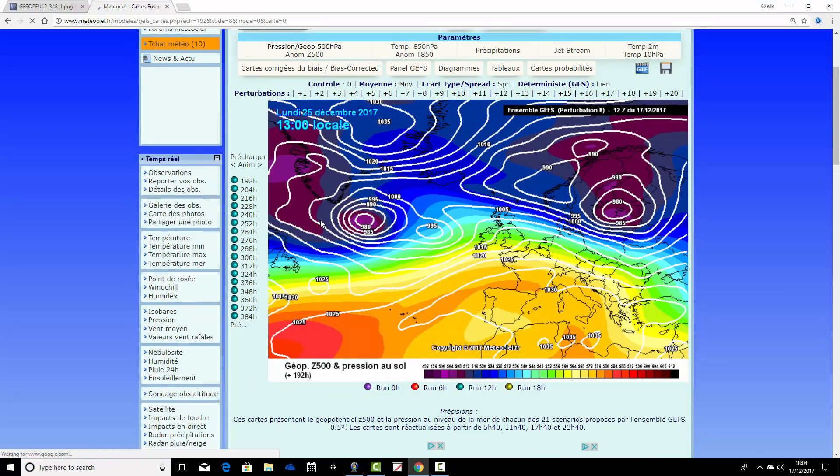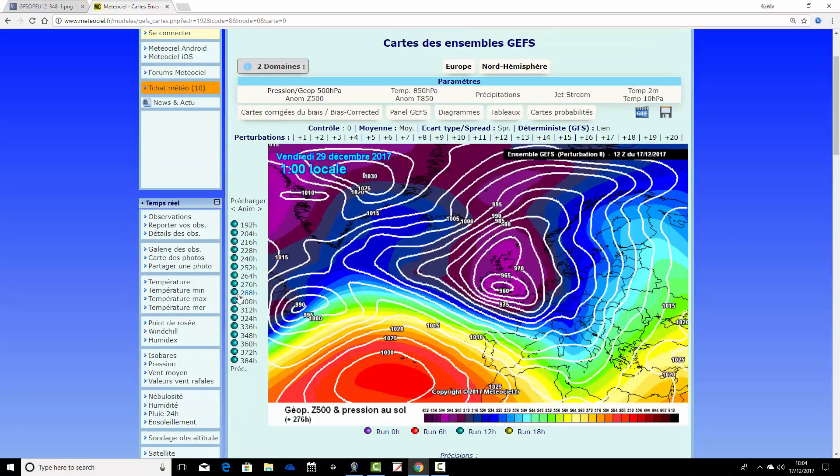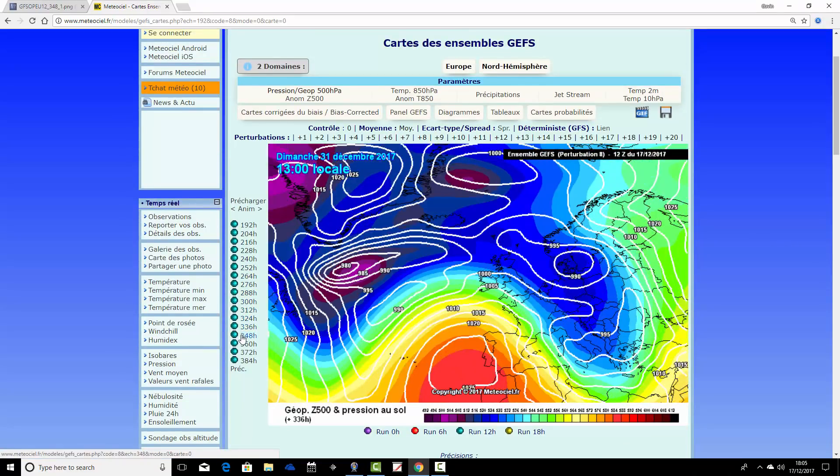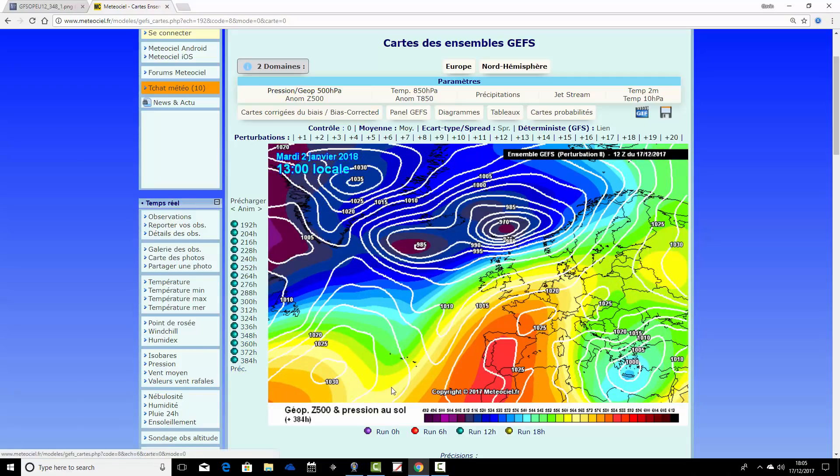Ensemble member number eight shows an unsettled Christmas Day, and running through it turns very unsettled through the Christmas-to-New Year period. Finishing on the 2nd of January it's quite mild, with air coming up from the south — drier weather to the south but wet and windy up in the north.